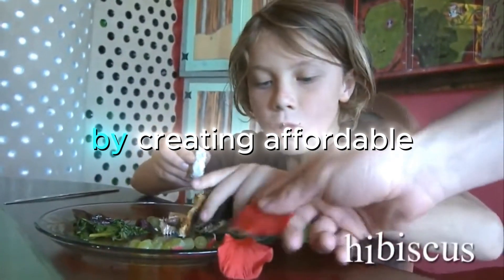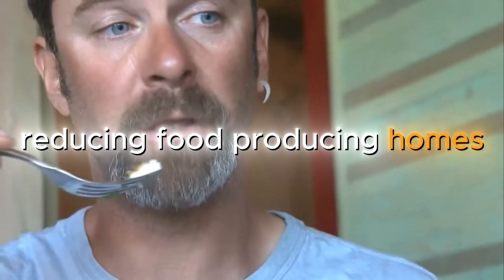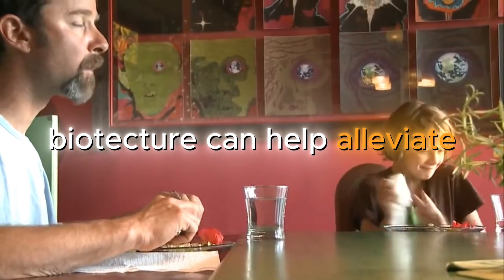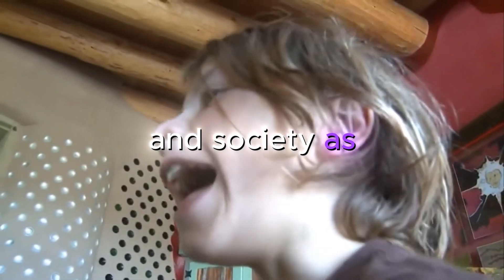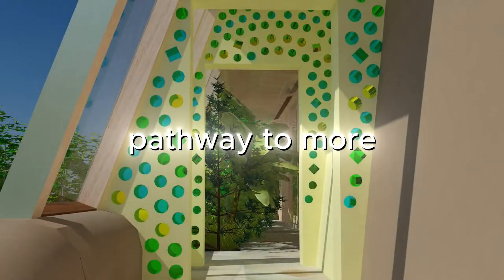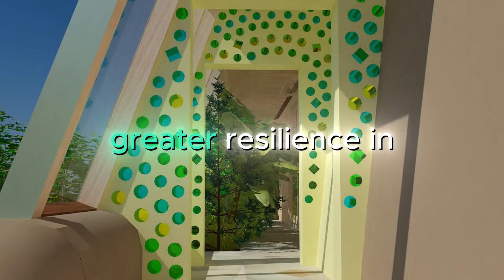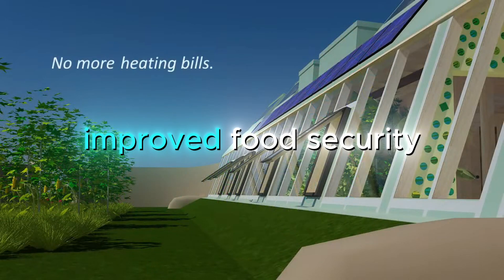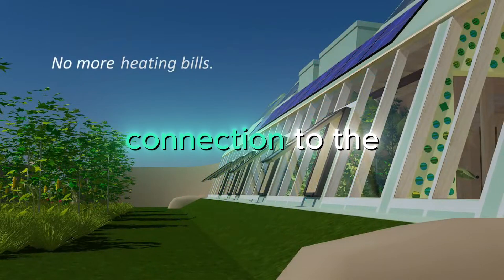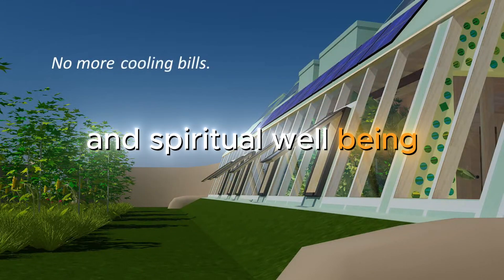By creating affordable, energy-independent, water-secure, waste-reducing, food-producing homes, Biotecture can help alleviate many of the pressures facing individuals and society as a whole. It provides a pathway to more accessible home ownership, greater resilience in the face of climate instability, improved food security and health, and a deeper connection to the natural world that supports mental and spiritual wellbeing.